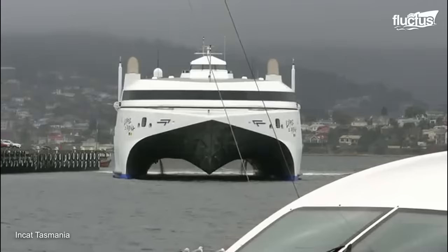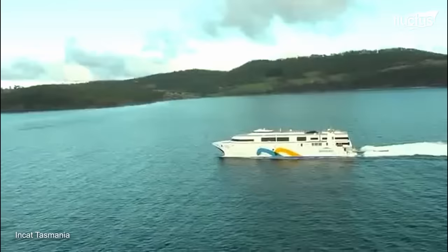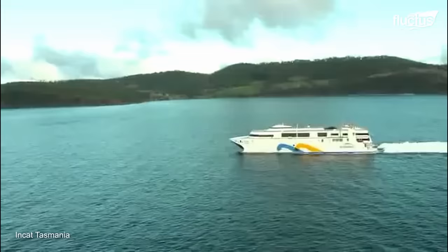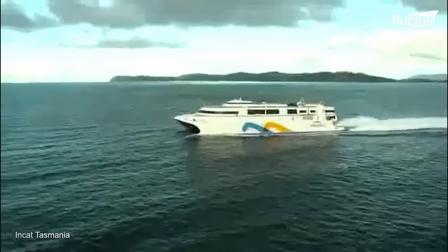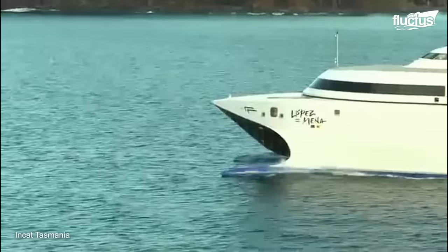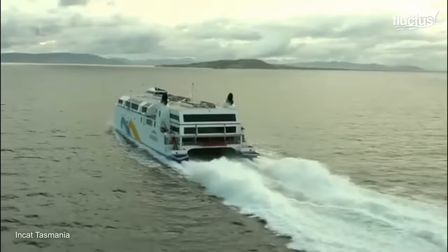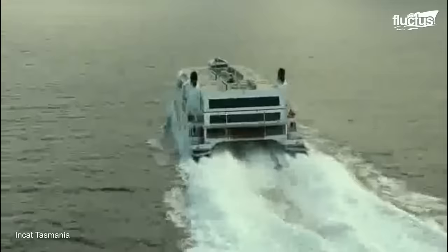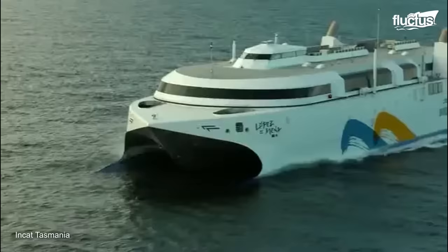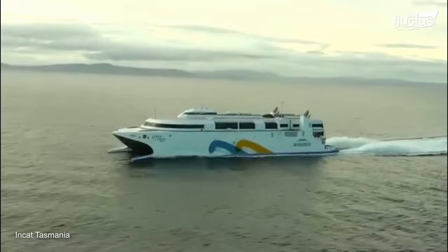In recent decades, high-speed ferries such as NKAT Francisco broke records as the fastest ship in the world. NKAT Hull 069 can travel at an incredible speed of 58 knots, nearly 67 mph or 108 km/h. With its impressive speed and stability, the vessel demonstrated its ability to reach a record-breaking speed of over 57 knots. The sea trial allowed engineers and operators to thoroughly test and optimize the ferry, ensuring it met rigorous safety and operational standards.